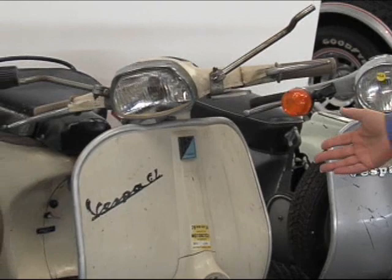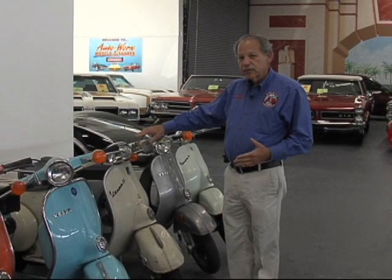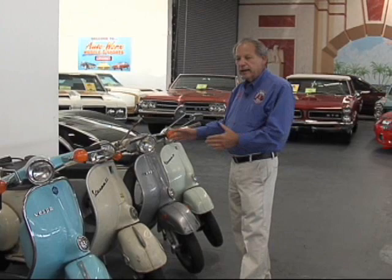Going back just a few years is a 1965 Grand Luxe. This is an original owner, same paint, same color. The unique thing about this — if you notice the difference between this scooter and this scooter — this is what we call a small body frame and a large body frame.